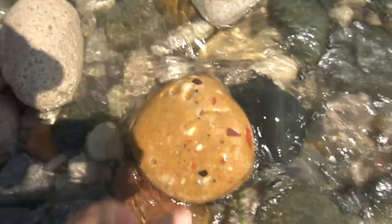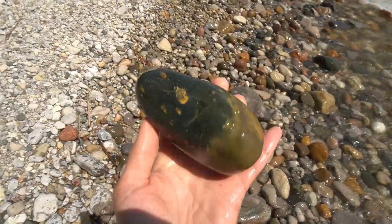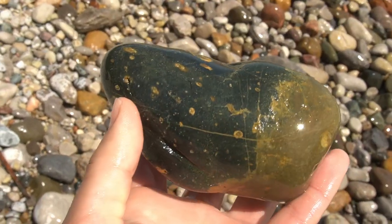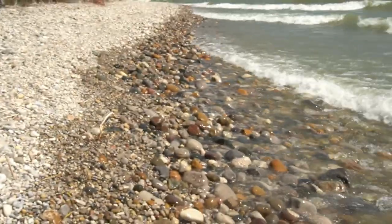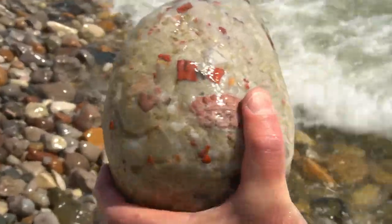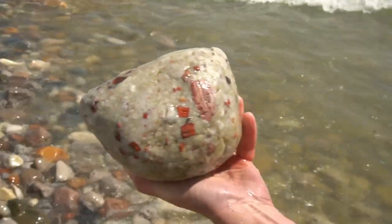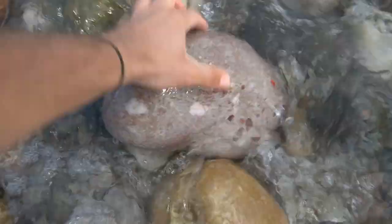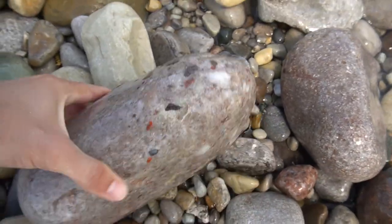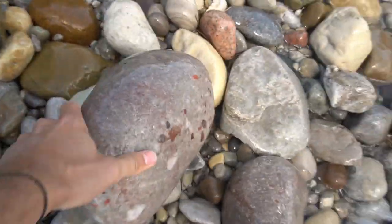Man look at this big old pudding stone right there - it's heavy as heck but it's way too big to take home. That's a pretty cool stone right there. Rob just picked up a really cool pudding stone - that's a big boy, that one looks great. Wave - look at that pudding stone, it's huge. That's a really cool one, look at the white right there. Splashing me in the face. That's cool but it's way too big, so we're gonna leave it right there.